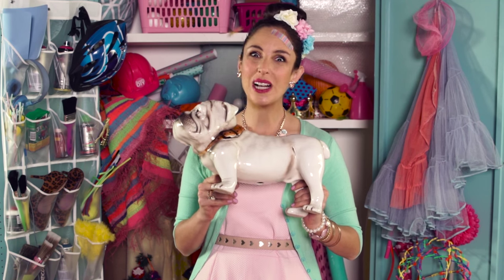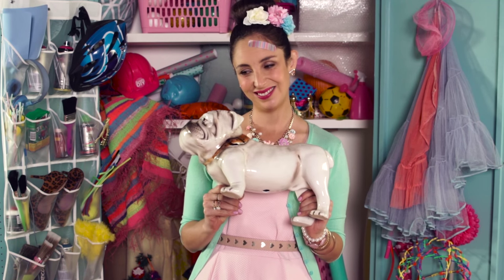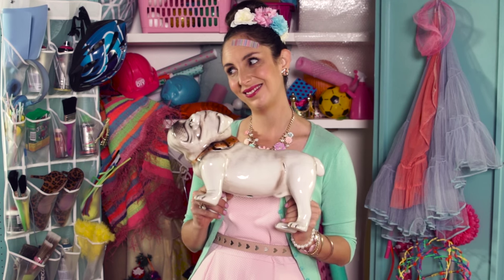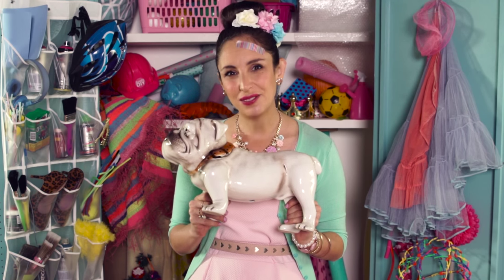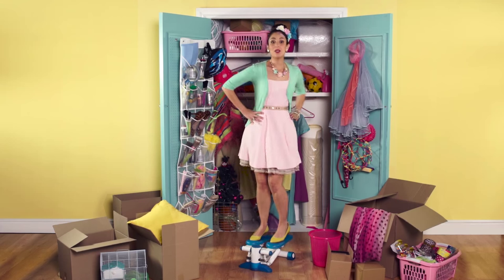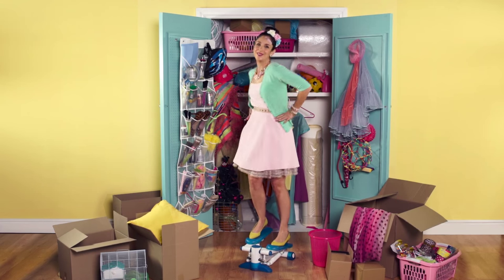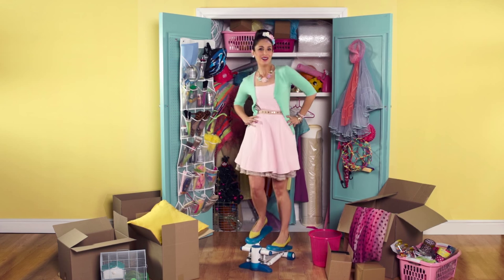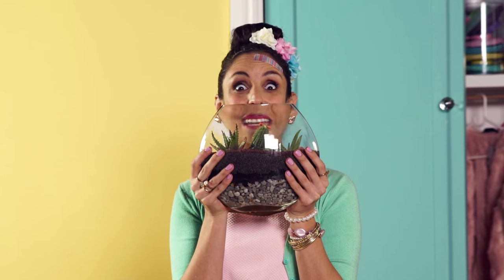Ask yourself these questions. Is this something that I'm emotionally attached to and that I love? No, I don't love it. I hate it. I want the gift. Question two: have I used this item in the last six months? Who am I kidding? I've only used this once, which is now. Question three: do I have multiples of this item?